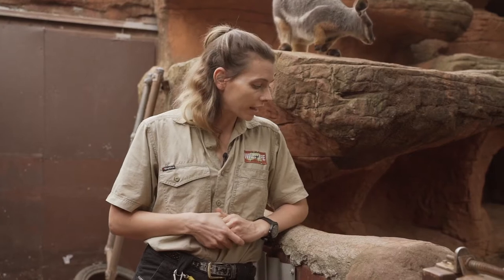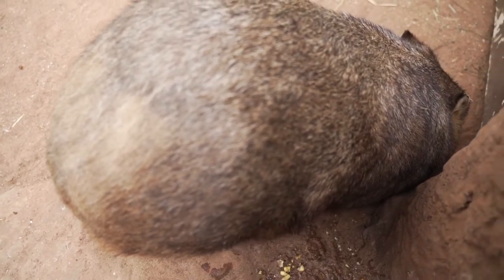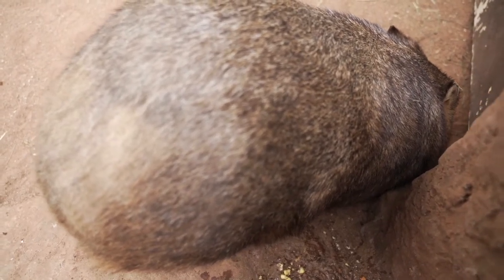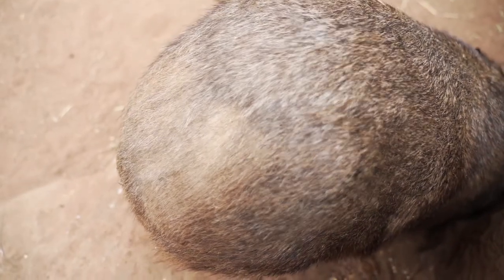There are quite a few ways wombats can protect themselves. One is having a really long burrow. They also have a bony bum, which is a really cool adaptation — they actually have cartilage plates on their rump area, and this cartilage plate protects them from predators such as dingoes or anything else out there.